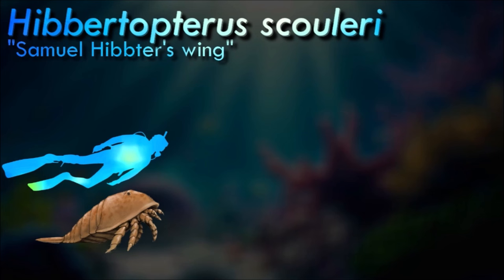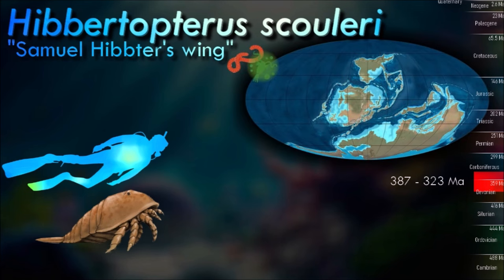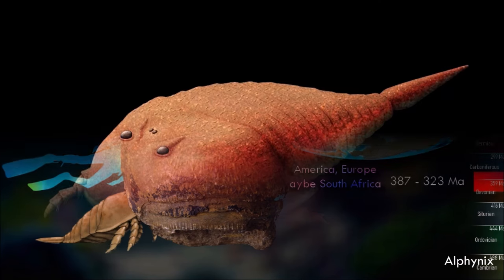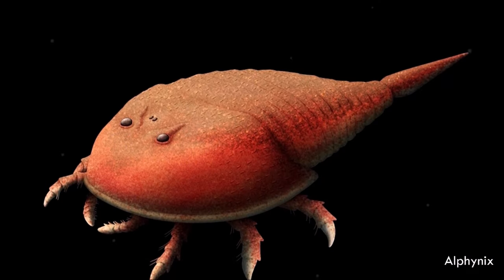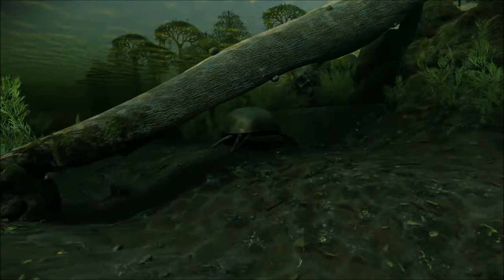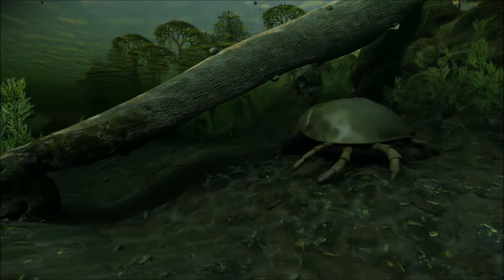Hibbertopterus were sweep feeders, having modified spines on their forward-facing prosomal appendages that allowed them to rake through the substrate of their living environments. Though sweep feeding was used as a strategy by many genera within the Styloneurina, it was most developed within Hibbertopterus, which possessed blades on the second, third, and fourth pair of appendages. Inhabiting freshwater swamps and rivers, the diet of Hibbertopterus and other sweep feeders was probably composed of small invertebrates found by raking through its living environment.